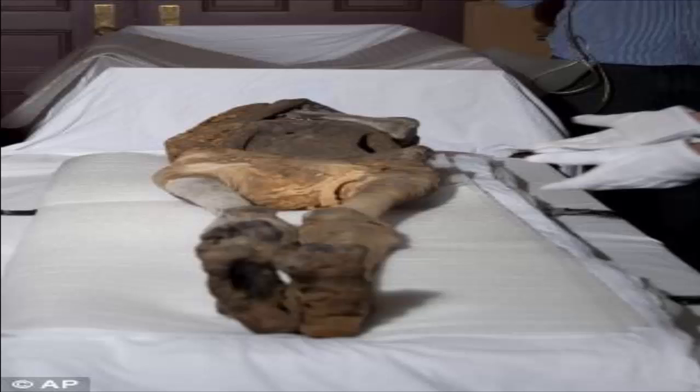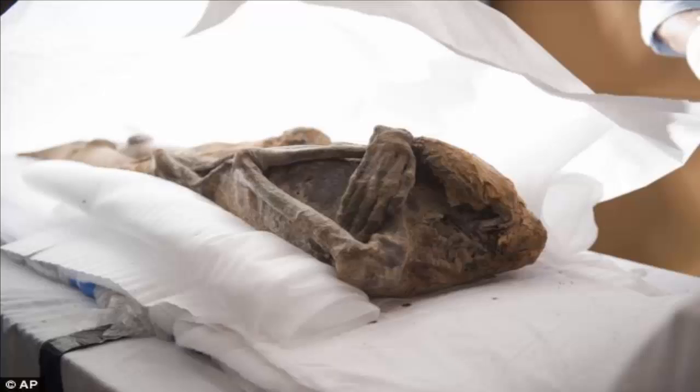Researchers might also learn more about the woman's life, including her age and whether she had children. Experts carefully packed the mummy into a modern-day coffin provided by local undertakers and transported it in a hearse with a police escort. The mummy, known as Pa Ibn, believed to date from around 2000 BC, was a prized exhibit of US showman PT Barnum and has been in the Barnum Museum in Bridgeport, Connecticut since the 1890s. Scientists will peer inside the remains using a Toshiba 64-slice CT scanner, usually used for diagnosing diseases in living patients.